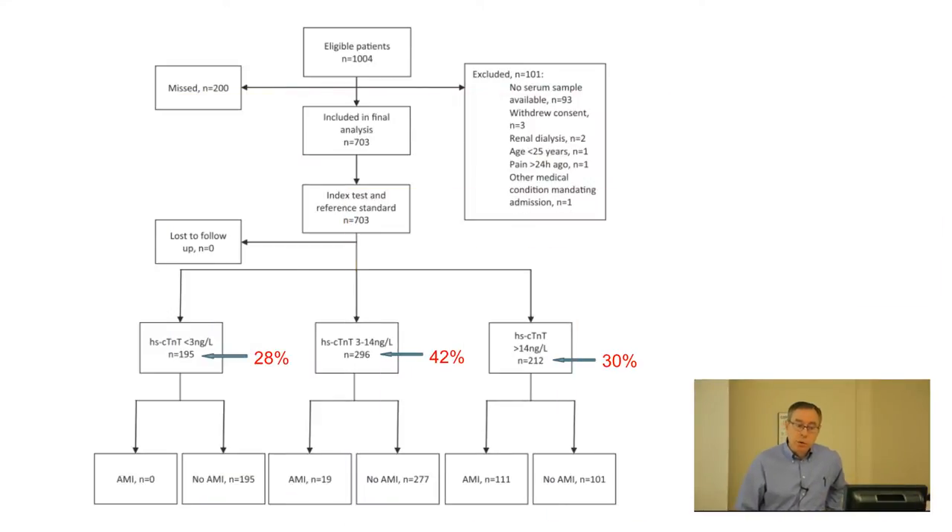This slide is really the nuts and bolts of the whole study. There were 703 patients; 100 were excluded but 93 of those were excluded simply because they didn't have a sample in the lab to run — very reasonable. There were very few other exclusions, just two people in dialysis who got into the trial by mistake. The population looked like a reasonable set of patients. Nobody was lost to follow-up. So 28% of these patients who had chest pain with symptoms compatible with a cardiac cause — 28% were less than three on their first draw, and none of them had an MI. Some people have used this paper to say: get their troponin at presentation; if it's less than three, you're done — they do not have an MI.